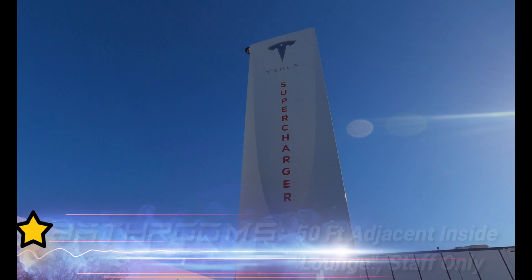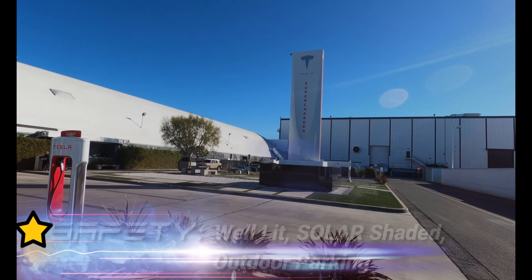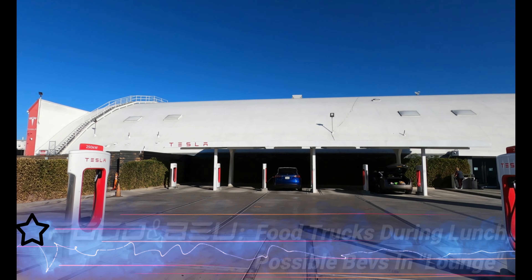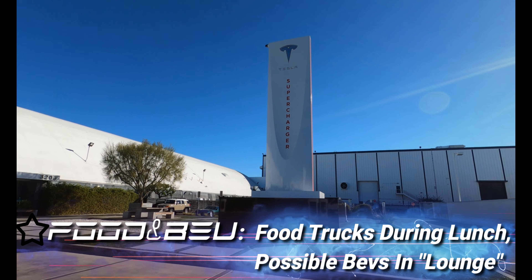A full star for bathrooms, about 50 feet away inside the lounge — for employees only. A full star for safety: well lit, solar shaded parking. Zero stars for food and beverage — you get your occasional food trucks during lunch time, with possible beverages inside the lounge waiting room.